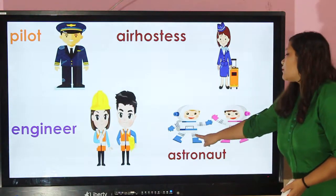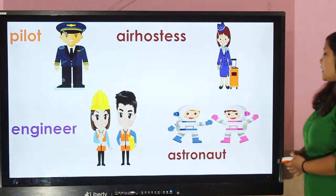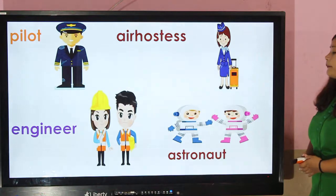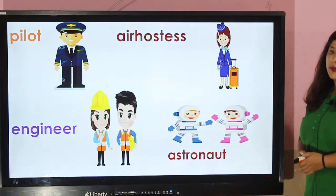Astronaut — astronauts wear a space suit while going to space. The space suit protects them from low pressure in space.